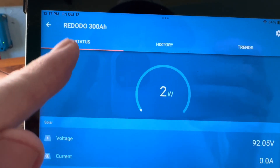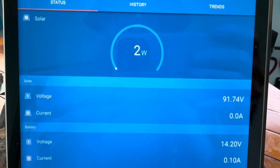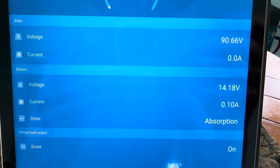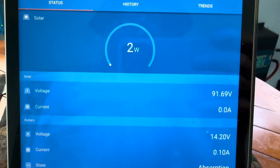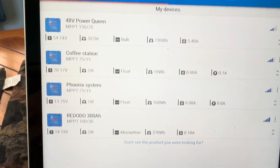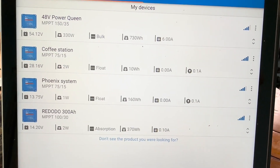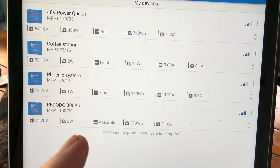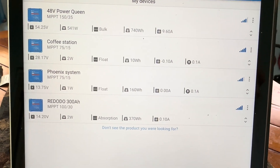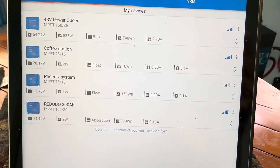That Red Odo 300 amp-hour battery has 500 watts of solar tied in and is only needing 2 watts to hold it at 14.2 volts in its absorption phase. It's about ready to finish off, then it'll just shut that 2 watts off and let it settle down to 13.5 volts. The coffee station — that 24-volt battery — is in float right now, completely full for the day.